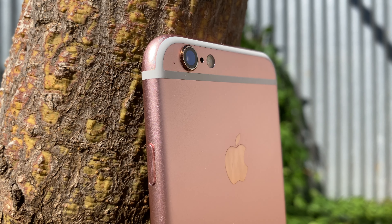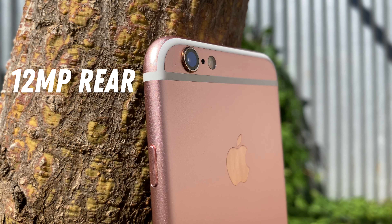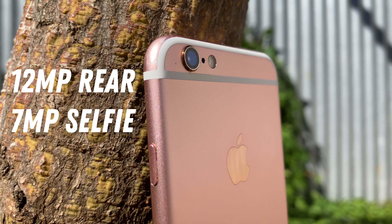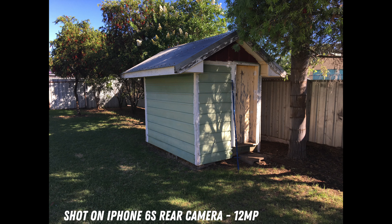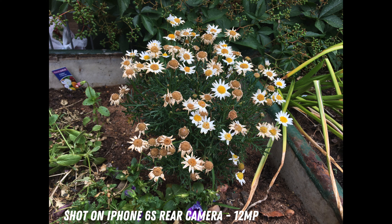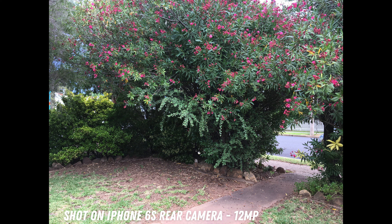In terms of the cameras, the 6S still packs a half-decent punch. It sports a single 12-megapixel rear shooter and a 7-megapixel selfie camera. This setup is far better off than you might think for a 7-year-old smartphone. Sure, there's no portrait mode, night mode, or anything remotely fancy, and the dynamic range definitely shows its age, but if you're in a situation with good lighting, it's completely possible to take some pretty decent shots that more than deserve a pass in this day and age.